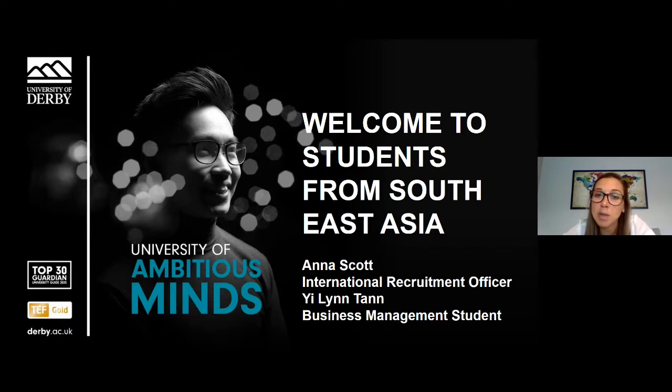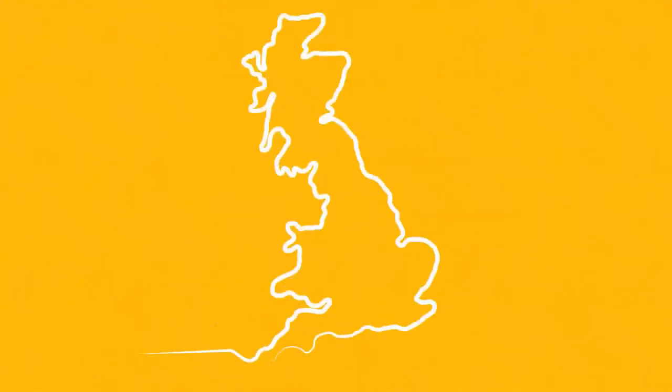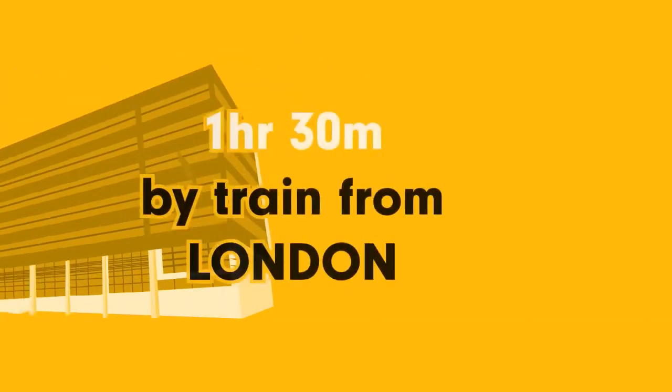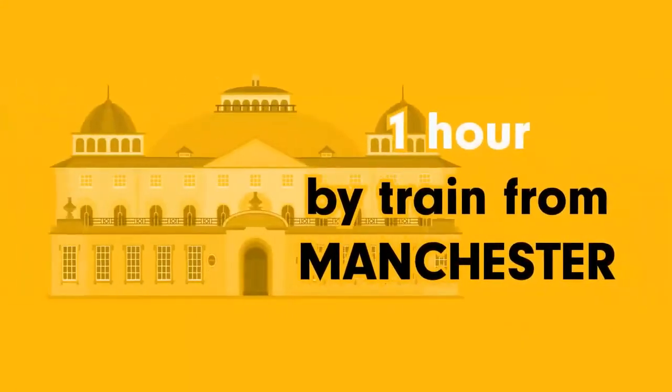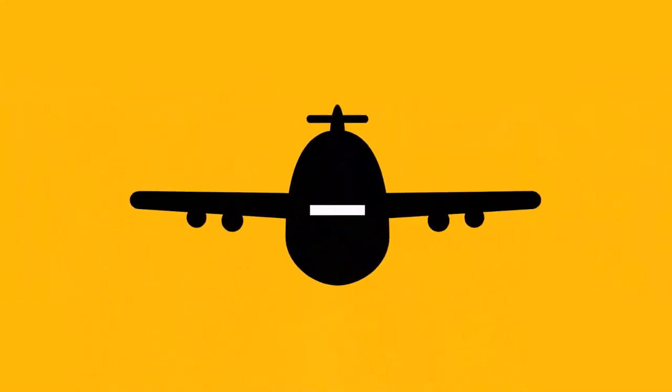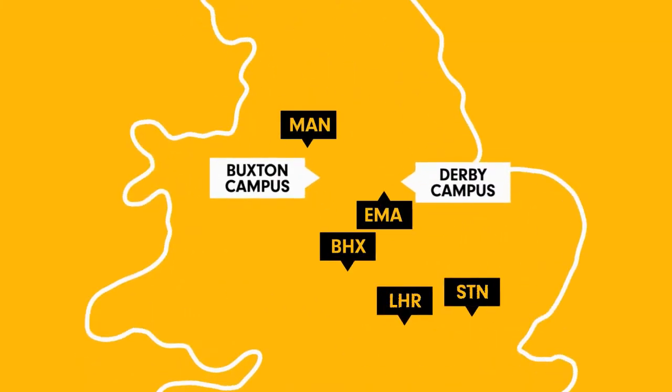The first question I always get asked is where is Derby? The University of Derby is located in the heart of the UK where both city life and countryside are on your doorstep, and by road, rail or air, it's really easy to get to. Our Derby campus is one hour 30 minutes by train from London, and our Buxton campus is just one hour by train from Manchester. If you're travelling from overseas, Derby is within easy reach of major UK airports.